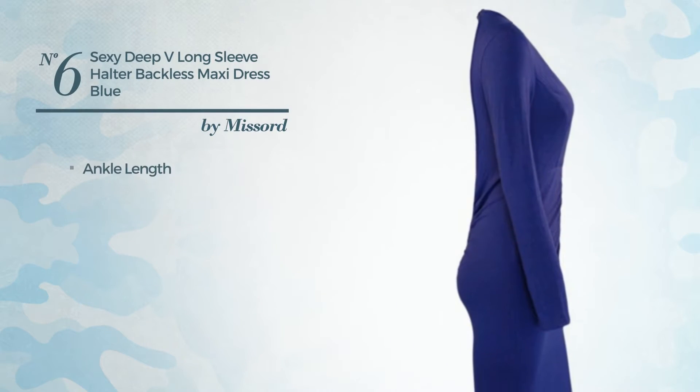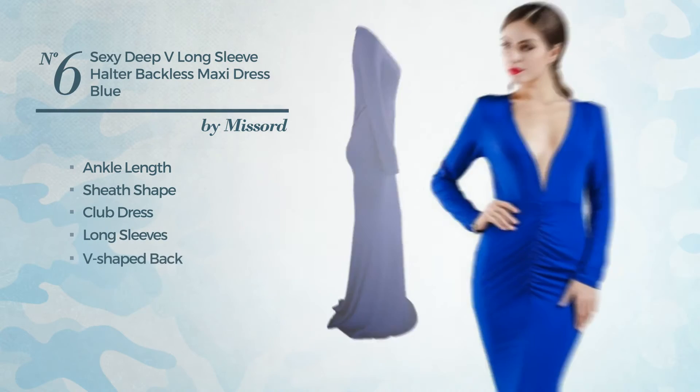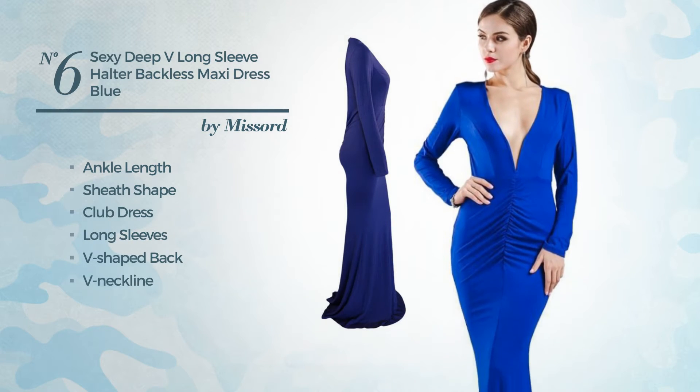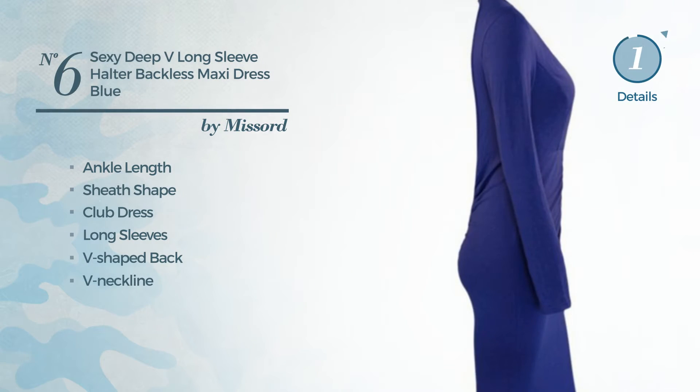Number 6. A sexy ankle-length sheath club dress, featuring long sleeves, V-shaped back, V-neckline, with a solid color, produced with soft polyester. Available solely in this color.